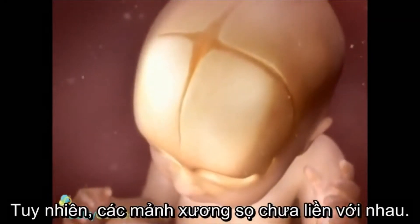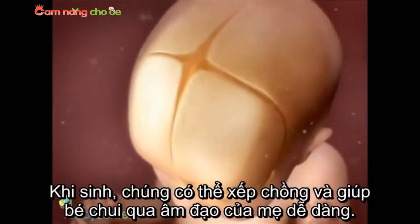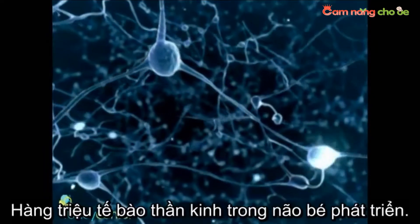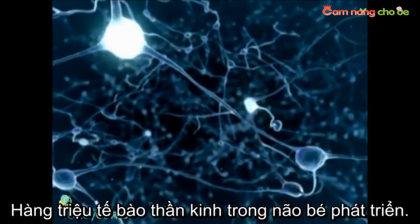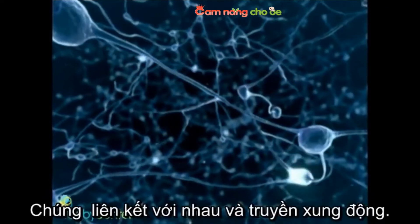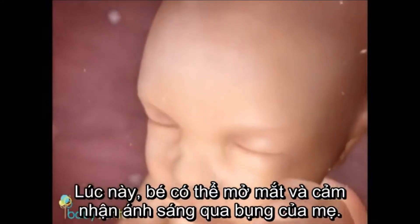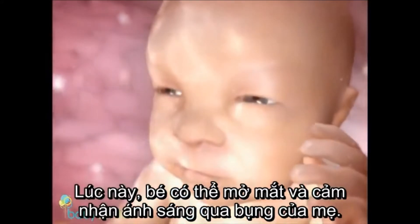The unfused skull bones will allow them to slightly overlap as his head passes through the snug space of the birth canal. Billions of neurons have developed and are firing in your baby's brain, creating essential connections that will help him learn in and outside the womb. Your baby can open his eyes now and see the light that filters through your womb.